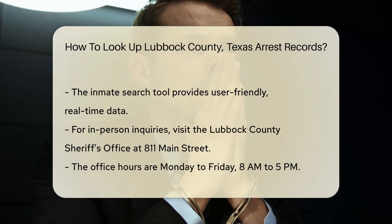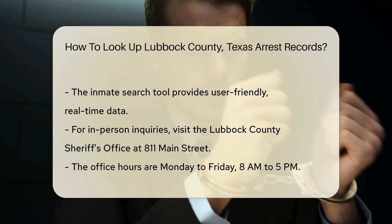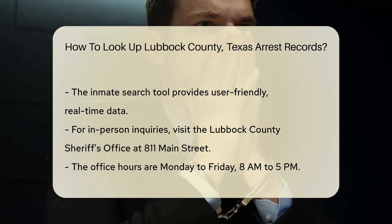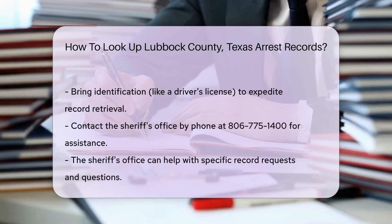If you prefer in-person inquiries, you can visit the Lubbock County Sheriff's Office located at 811 Main Street, Lubbock, Texas. The office is open Monday through Friday from 8 a.m. to 5 p.m. When visiting, it's helpful to bring identification such as a driver's license, as this can expedite the process of obtaining records.